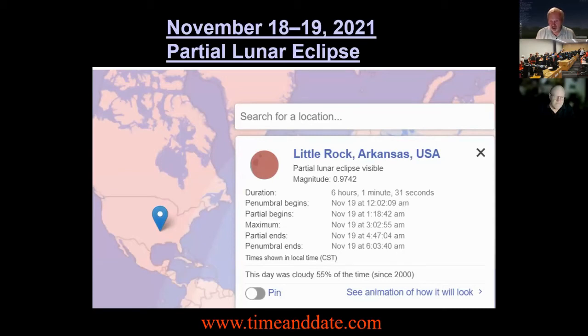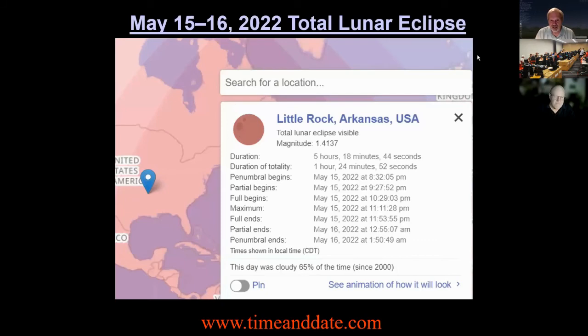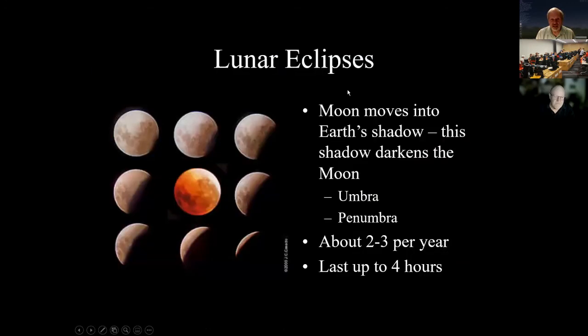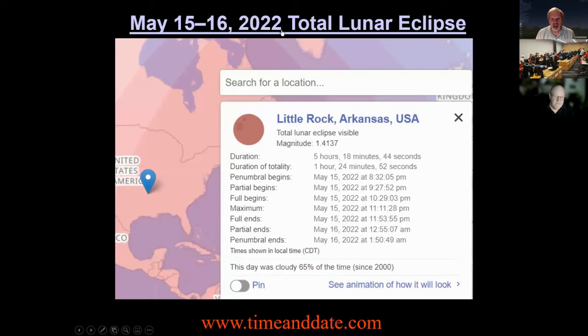A great website to check is timeanddate.com — you can find sunrise, sunset, moonrise, moonset, and eclipse information there with nice maps. There's a total lunar eclipse coming up next year, May 15th–16th, visible from the Eastern United States. A solar eclipse is when the moon moves between the sun and the Earth. The sun and moon are almost the exact same size in the sky, which is why the moon can totally eclipse the sun.